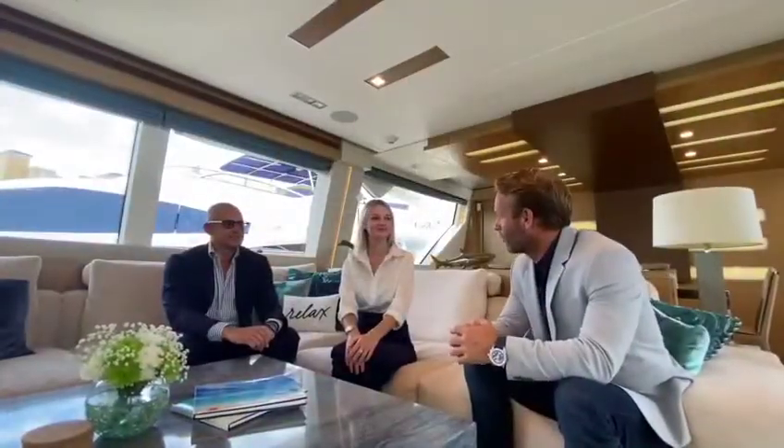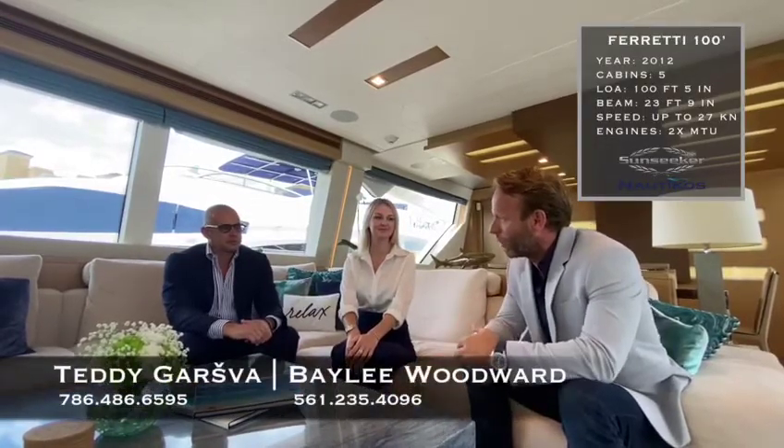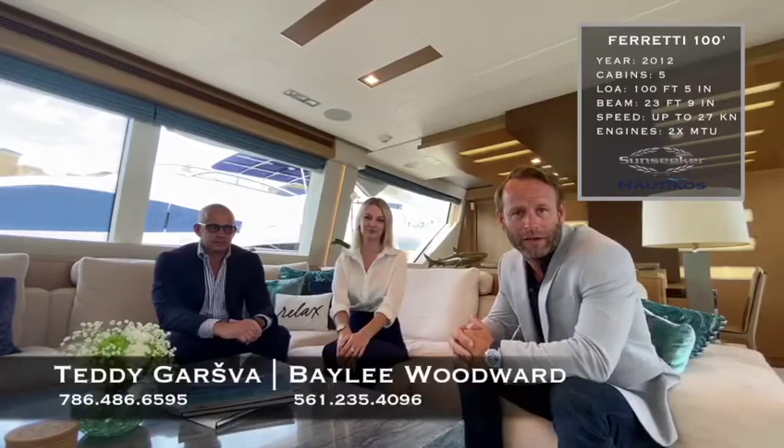Thank you for the tour of Amore Mio. It really gave me a good appreciation for the size, the space, and the quality of the Ferretti brand. If you have any more questions or need additional information, please give either Teddy or Bailey a call at the contact information below.